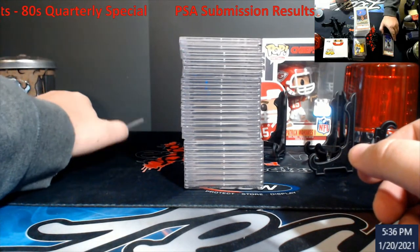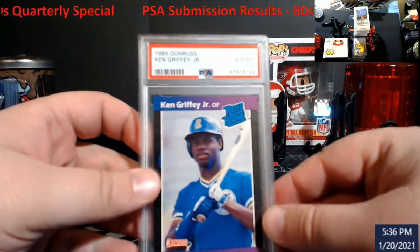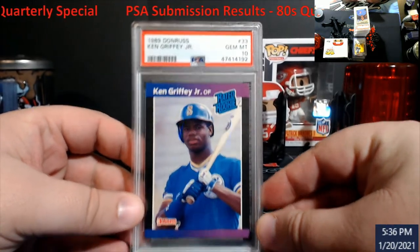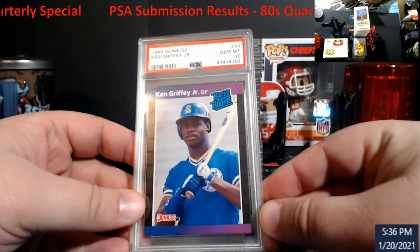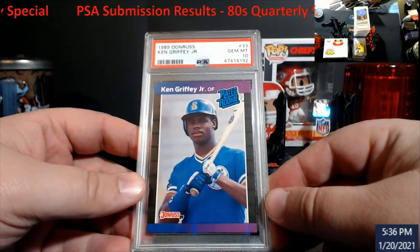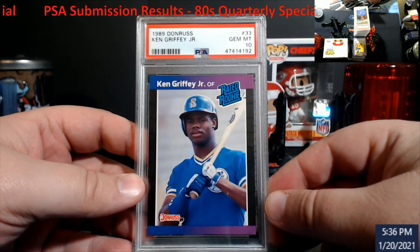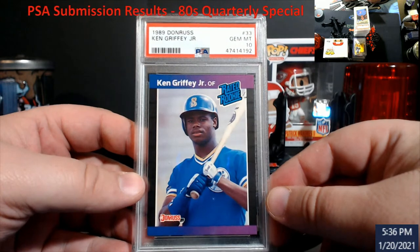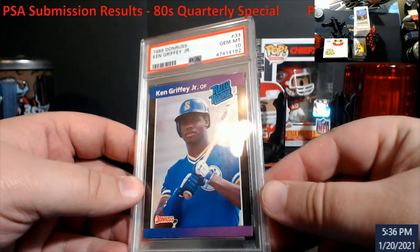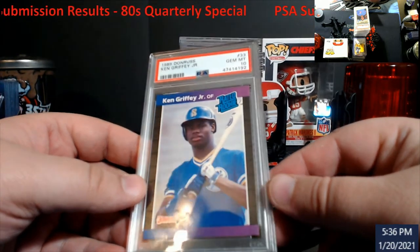Lo and behold — there was one PSA 10! You guys can already see it because I had it turned. There it is — a four hundred dollar card. We nailed one! Man, am I happy. Gem mint Griffey selling for four hundred bones. This will probably go into the display case for the time being.